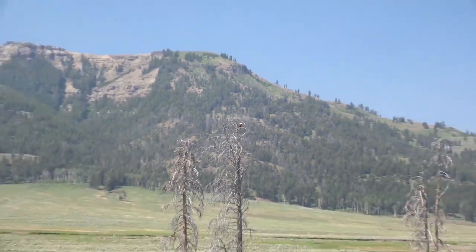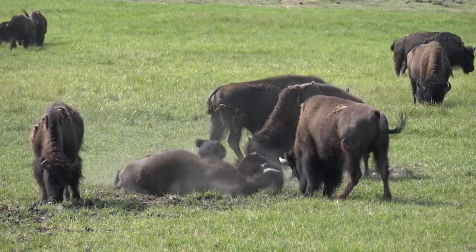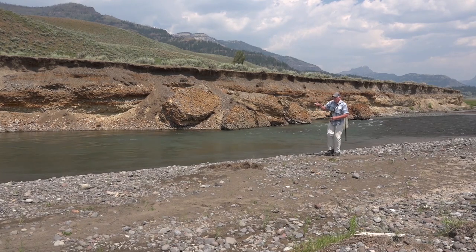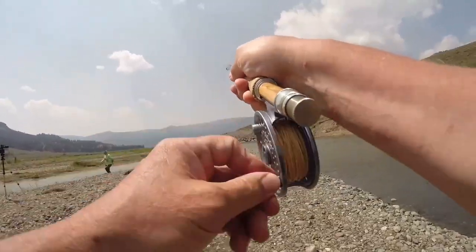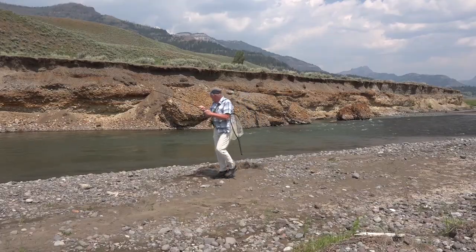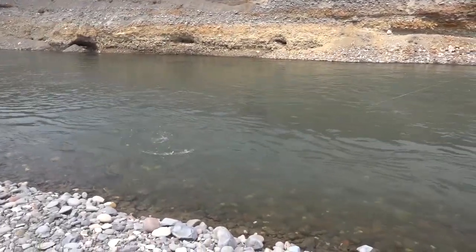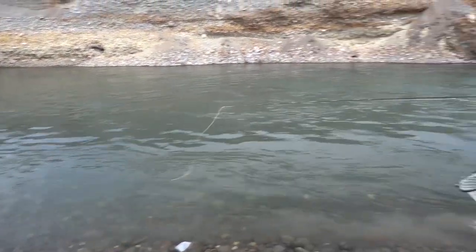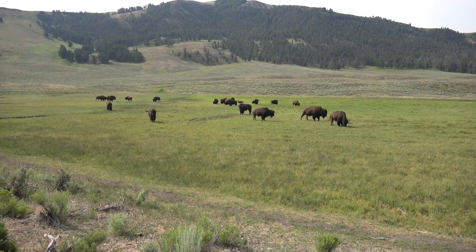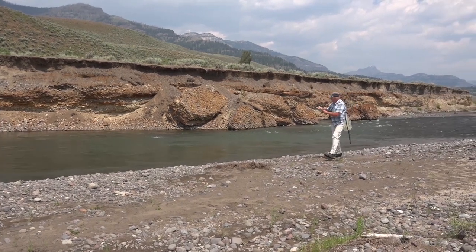This bald eagle was keeping a close watch on the valley. There we go, that's a good one — fish on! He took it, nice Larry, cool. Nice, good fighter — oh no, that's a bummer, I horsed him a little too much I think. Oh, that's a horse — wow, Larry!